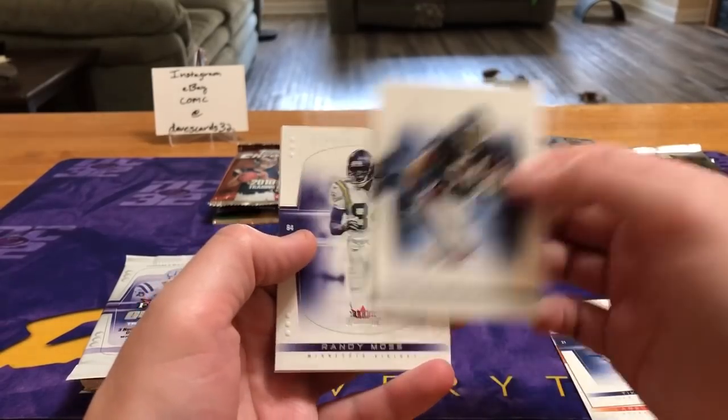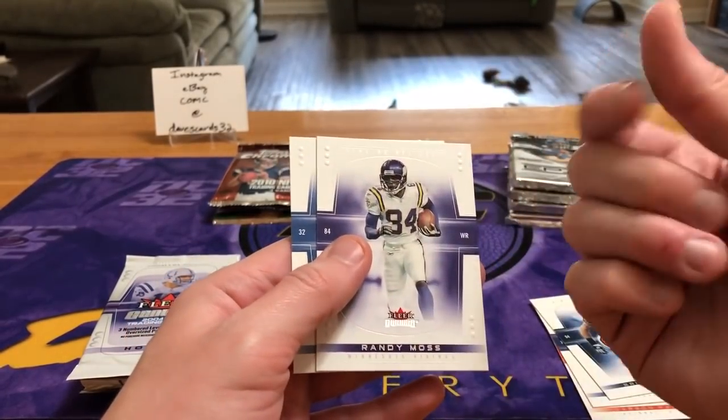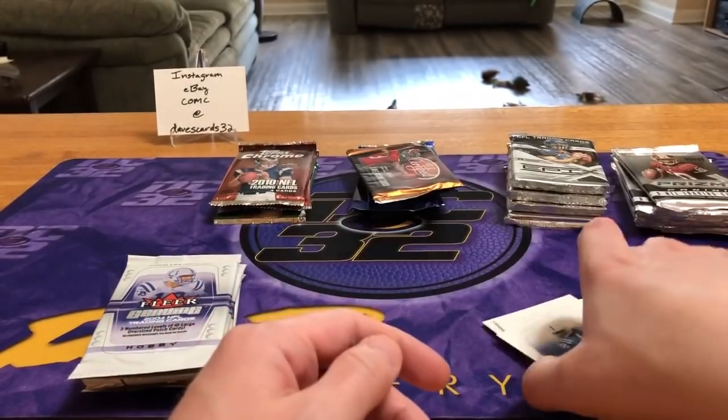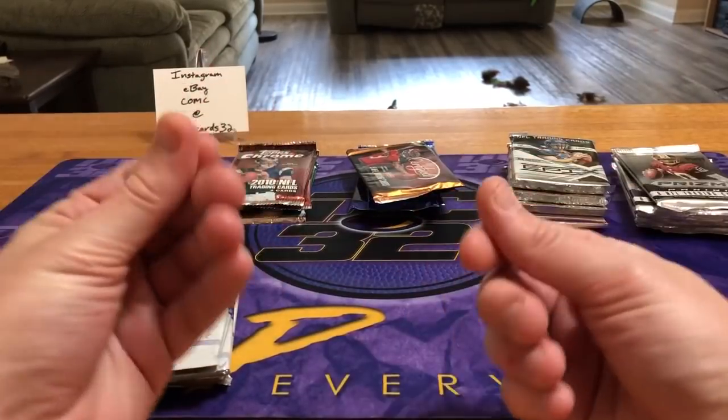We've got Carson Palmer, Tiki Barber, Brian Urlacher, Randy Moss — that one looks a little dirty — and Edgerrin James. Speaking of dirt, some of these packs have been sitting there so long they had a layer of dust on them.